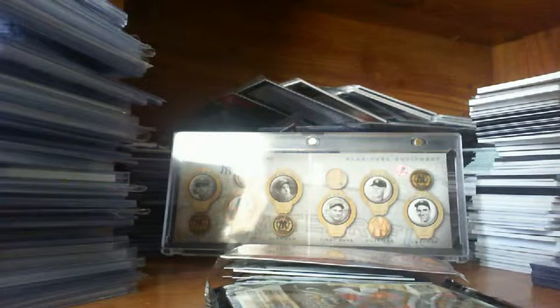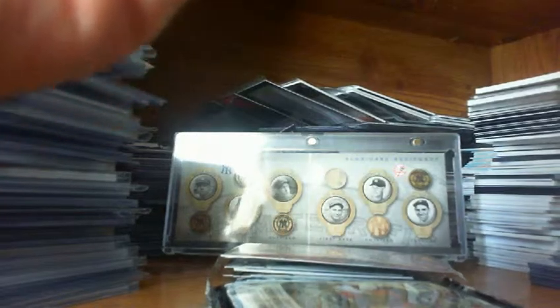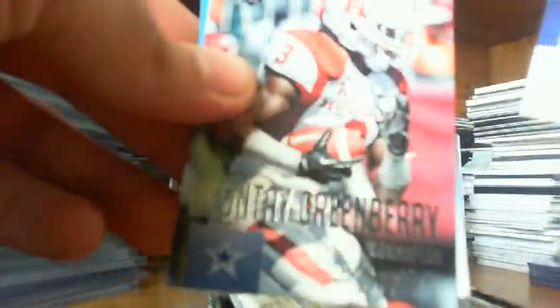Better hope for something miraculous because it doesn't look too good. Jennings, Witten, Marshall, Tannehill, Charles, Von Miller. And a Odell Beckham Jr. Blue Chips, and a Dante Greenberry rookie.